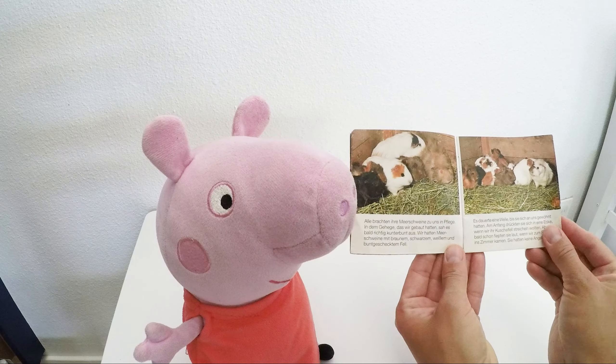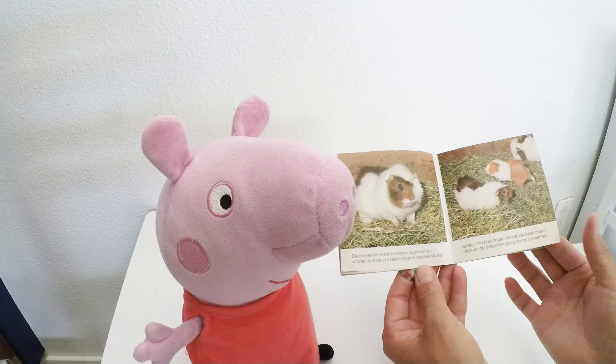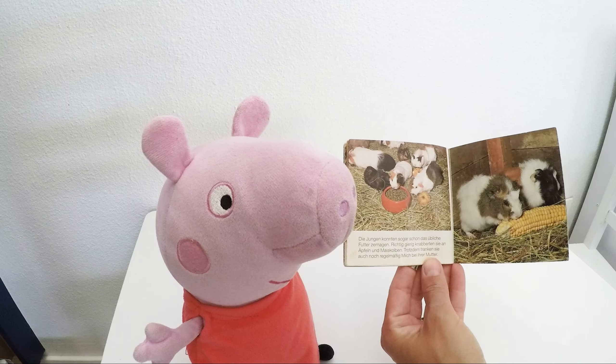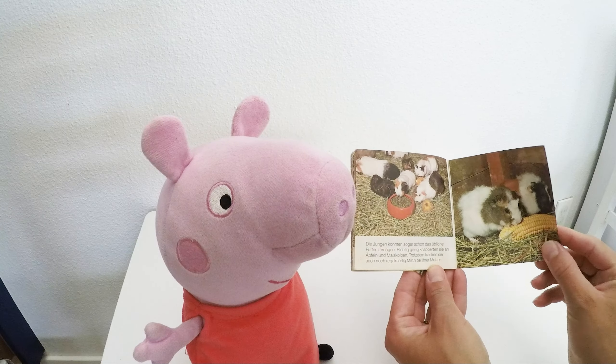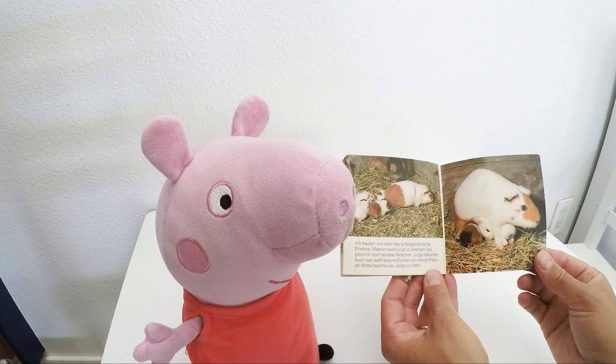Here we see a mom with her baby. When guinea pigs are born, they have teeth, claws, and hair, and can sleep a little bit. They immediately can walk and eat solid food, though they still like to drink milk from their mom.